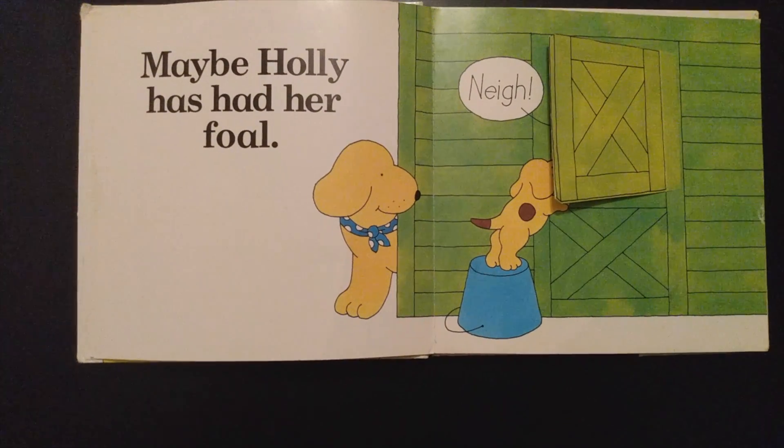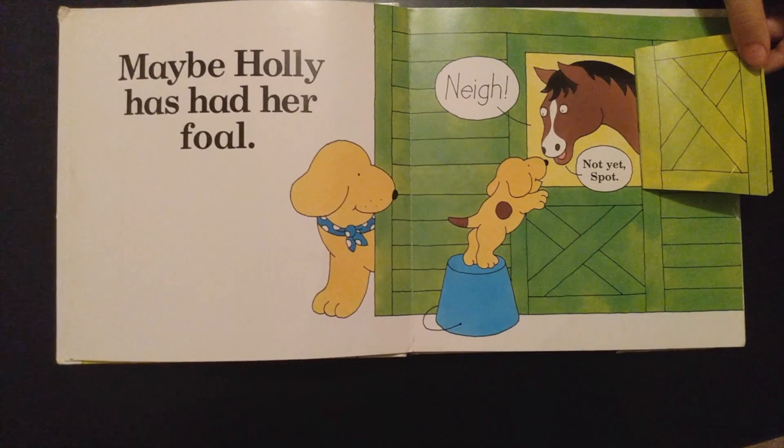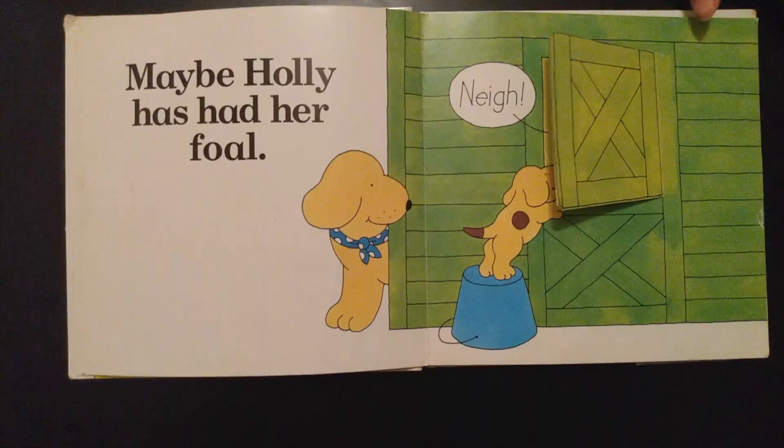Maybe Holly had a foal? Nay. Not yet, Spot. A foal is a baby horse.